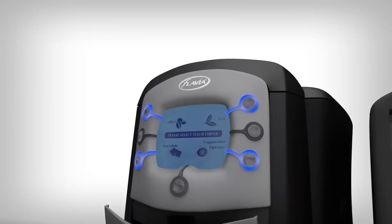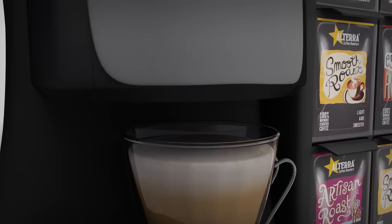And because the machines brew in-pack, there are minimal moving parts, fewer failures and very little maintenance. Flavia — the leading single-serve hot drinks machine from Mars Drinks.